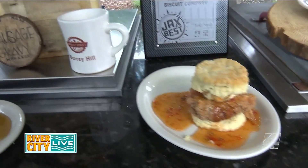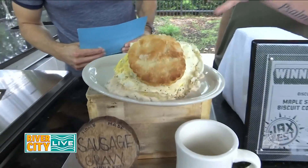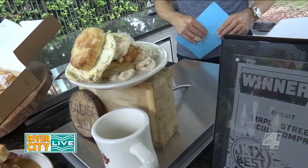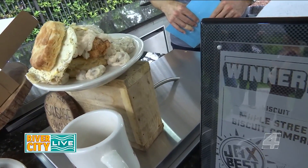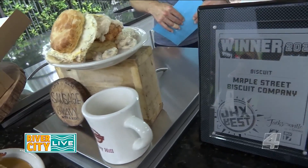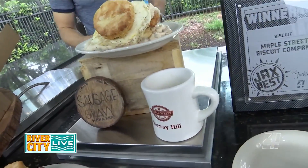Right here we've got our Five and Dime — the biscuit is kind of falling off the top, it's such a massive sandwich. It starts with our flaky biscuit, fresh made fried chicken, pecan smoked bacon, cheddar cheese, a fried egg on top, and then that biscuit back on top. It's a massive sandwich — definitely share this one with somebody if you're not feeling too hungry.